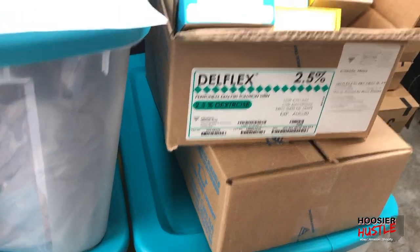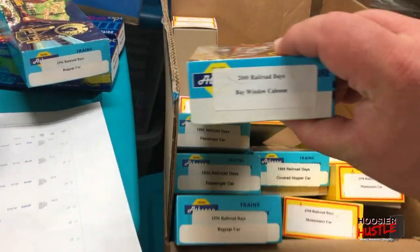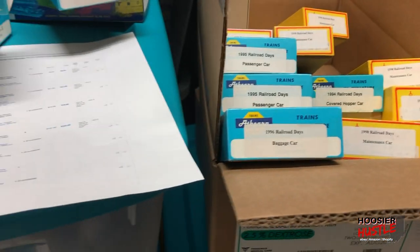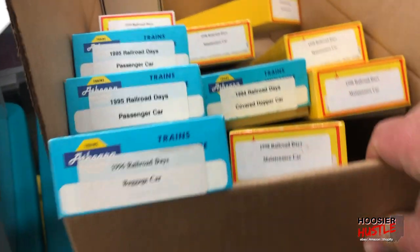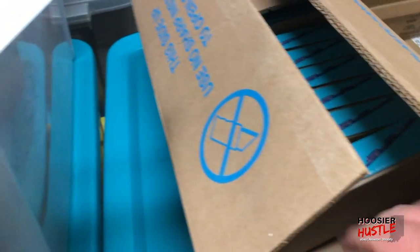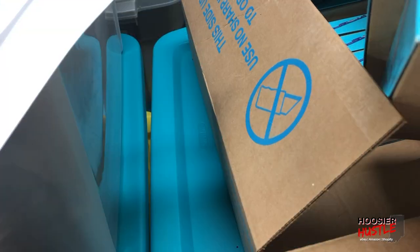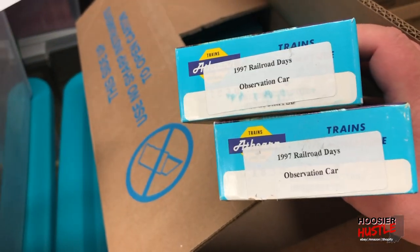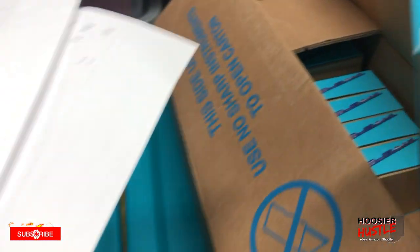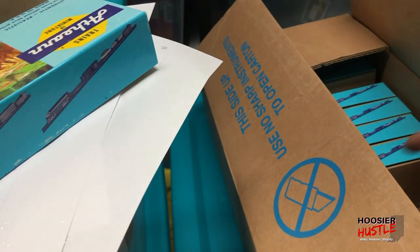A 2000s bay window caboose — I think that's the last one of those. The rest are in the next box. Let's see — a 1997 observation car, that seems right. I think there were a couple of those.